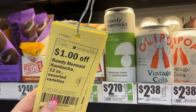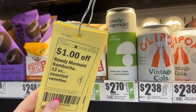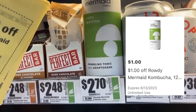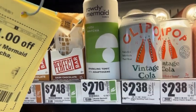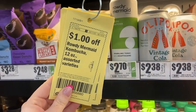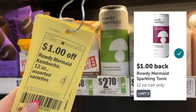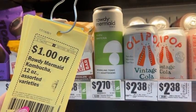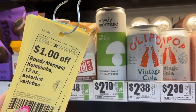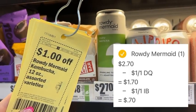Also in the healthy living section you want to look for this Rowdy Mermaid Matcha. It is $2.70 and in the HEB app we have an unlimited digital coupon for $1 off. I'm just going to pick up one and pay $1.70 out of pocket after that coupon, but then submit my receipt to Ibotta where I'll get a dollar back. That makes my final net total just $0.70. The Ibotta rebate has a limit of five, so you could grab up to five in a single transaction for that $0.70 net total.